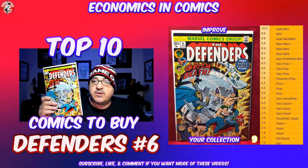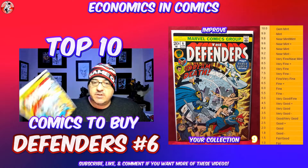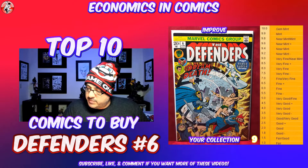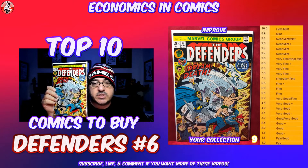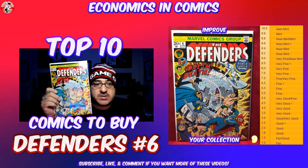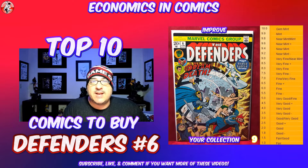At number 9, we have Defenders number 6. There's multiple reasons why I like this book. The Silver Surfer, of course, is appearing in here, and it's the first appearance of Cirrus Black. It's just one of those classic covers that I really like to have. The first appearance could have some significance, but the key here is books that are going to keep going up in value over time. This one's in about a fine condition, which is a 6.0. I would say this one also starts at about 15 bucks and just kind of goes up from there.